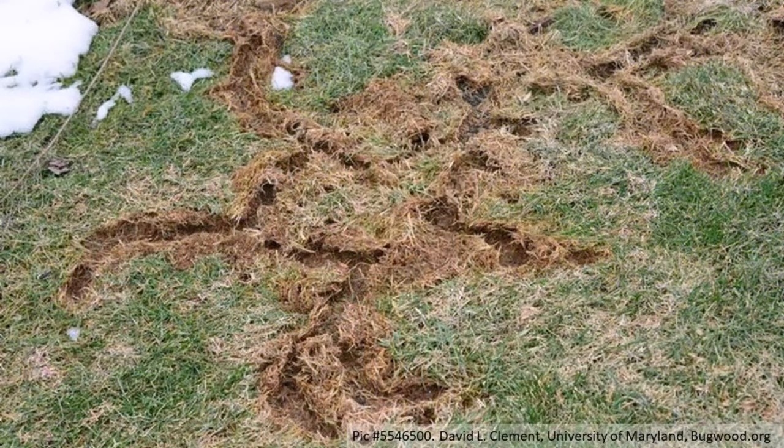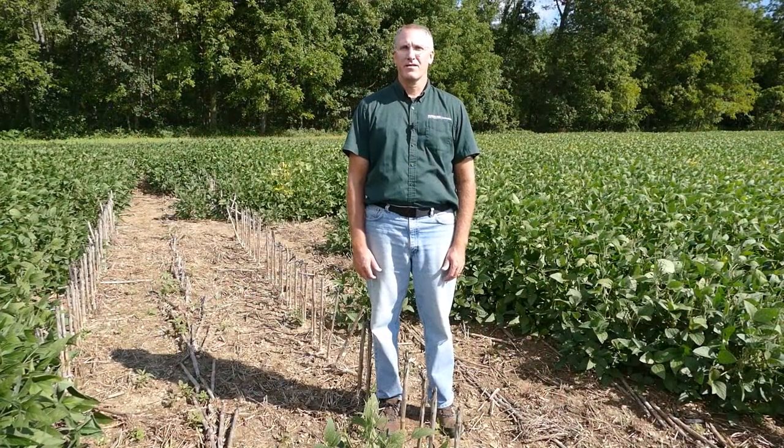They prefer areas with heavy ground cover and construct many surface runways or shallow tunnels in dense grass with numerous burrow entrances, so it's easier to find signs of their presence than to actually see them.